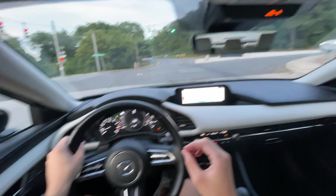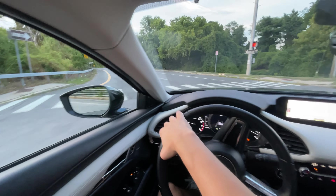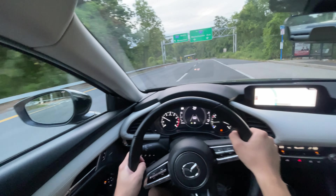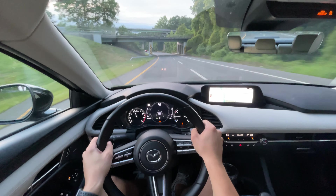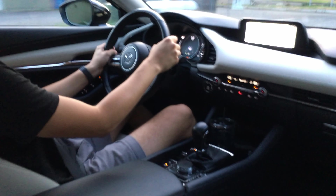Everything is in thumbs' reach — the buttons on the steering wheel are in thumbs' reach. Let's go into this on-ramp here quickly. We don't want to go on 684, but let's see how it goes in sport mode. The acceleration is strong and it's mostly that torque — you really feel it.